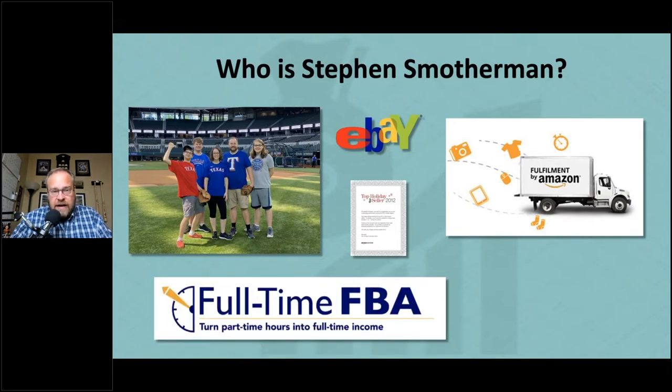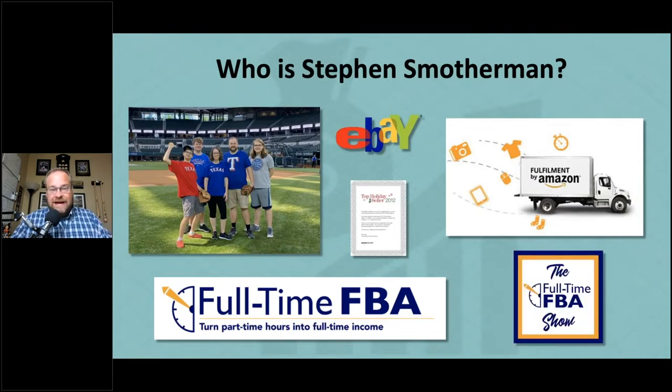In 2013 I married Rebecca, and she encouraged me to start the blog Full-Time FBA. She also joined my Amazon business. In 2019 we started the Full-Time FBA Show podcast — 15 to 20-minute episodes focused on helping you turn part-time hours into a full-time income. The pricing strategies we're talking about tonight are central to that mission.